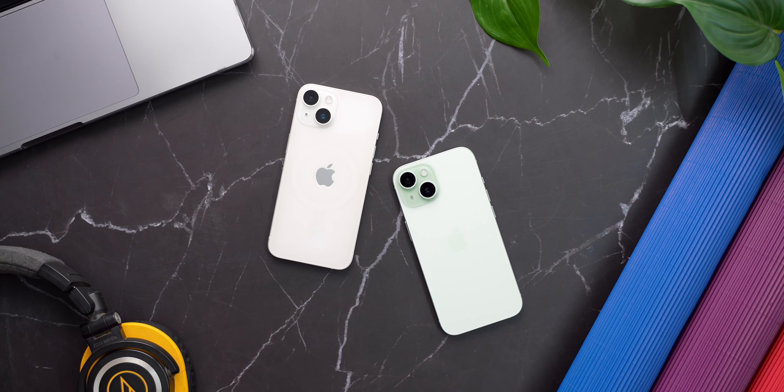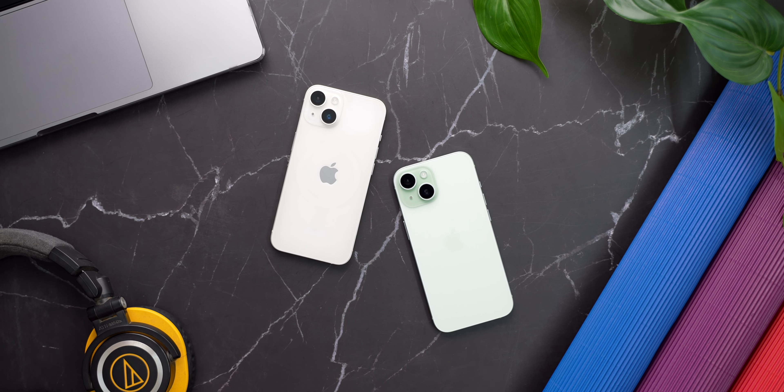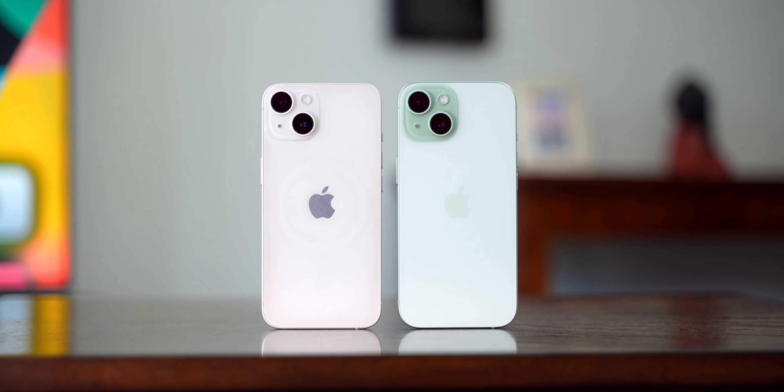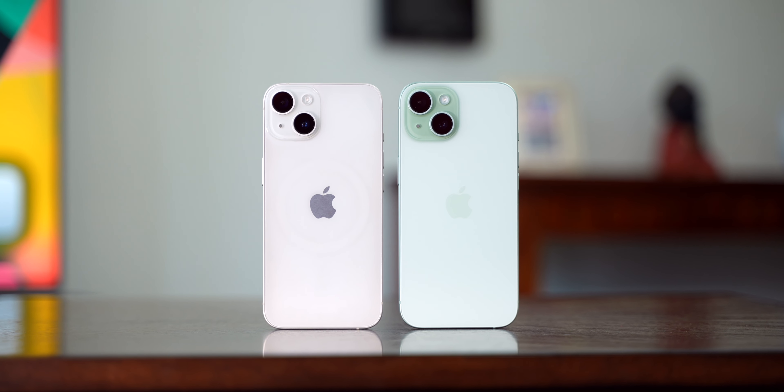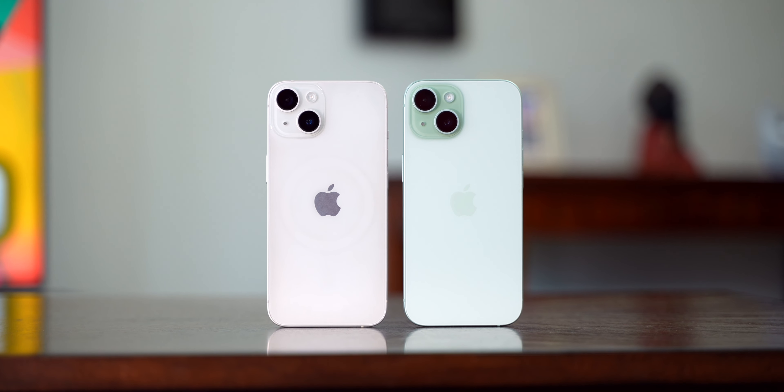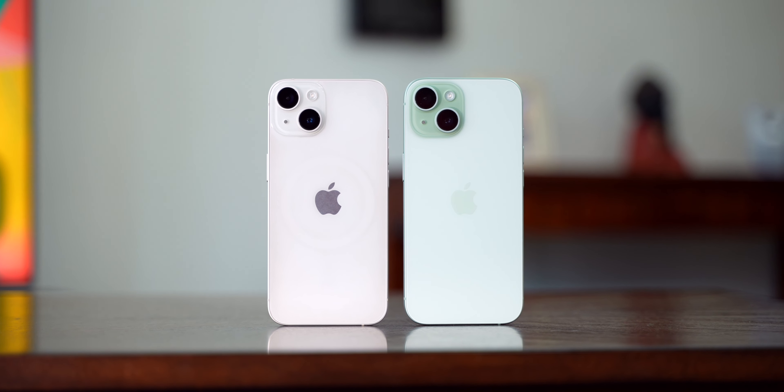Hey guys, it's Sagar, and in this video we are going to compare the iPhone 15 with the iPhone 14 and see which one you should get. For a few people who use their phone a lot, the choice is going to be as simple as choosing between day and night, while for others the choice might not be as simple. We are going to look at all the similarities and differences between them, and that will help you narrow your choices much better.